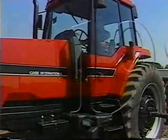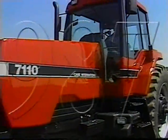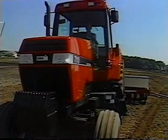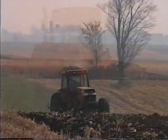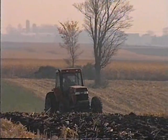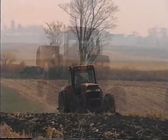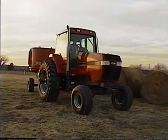It was 1987 when Magnum premiered as a revolutionary idea in the tractor industry — the first new idea in 20 years. But more than 200 improvements later, the Magnum tractor continues its evolution in an encore performance.